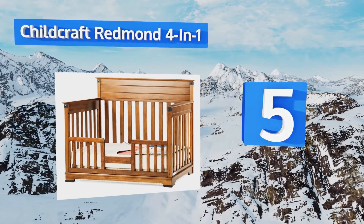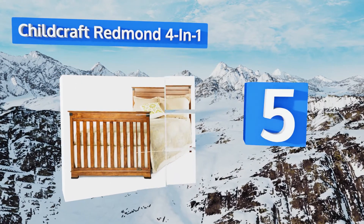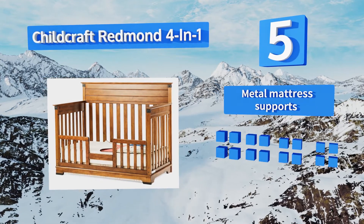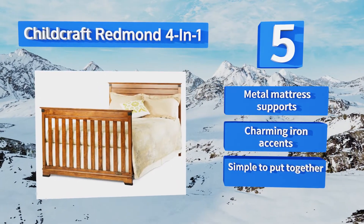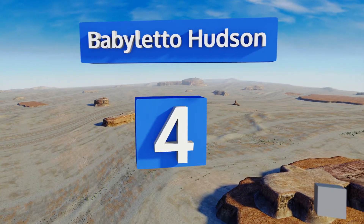Halfway up our list at number five, the Child Craft Redmond four-in-one has a non-toxic finish and a frame constructed entirely of durable wood that will stand the test of time. It can serve as a sleeping surface for your child from their earliest days through adolescence. It's equipped with metal mattress supports and charming iron accents, and it's simple to put together.